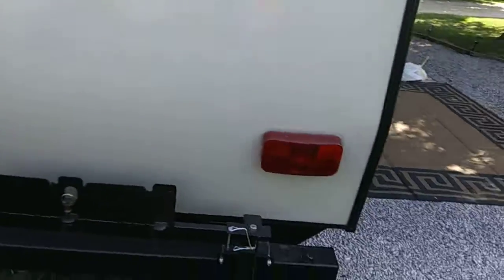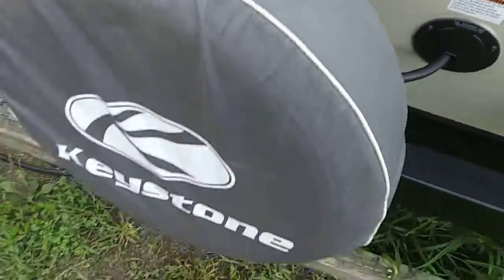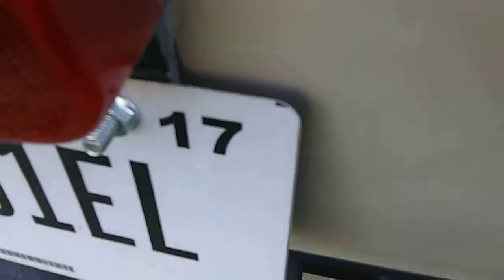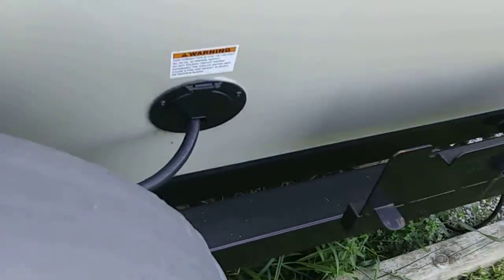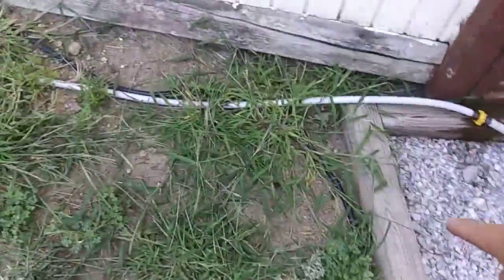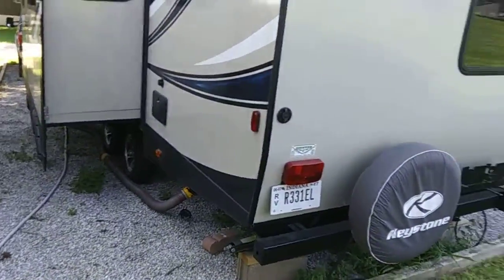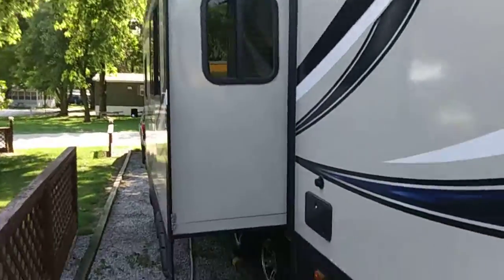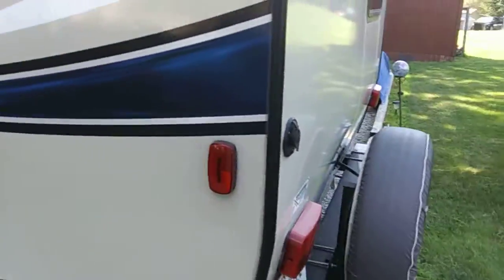There are the tail lights, the tray. I have a spare tire — never even used yet. My dad bought this camper brand new. There's the power cord — follow it here, keep following it — it's plugged in here, and that keeps the battery charged.